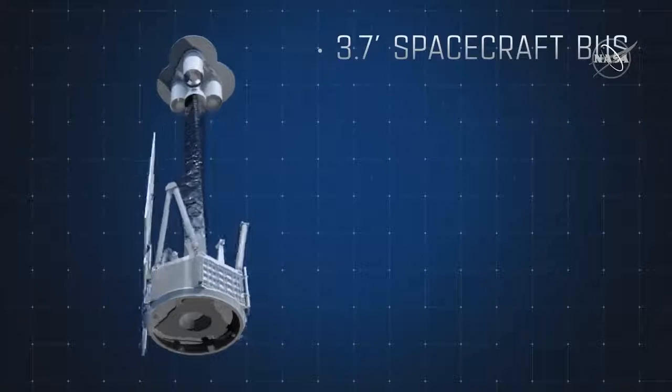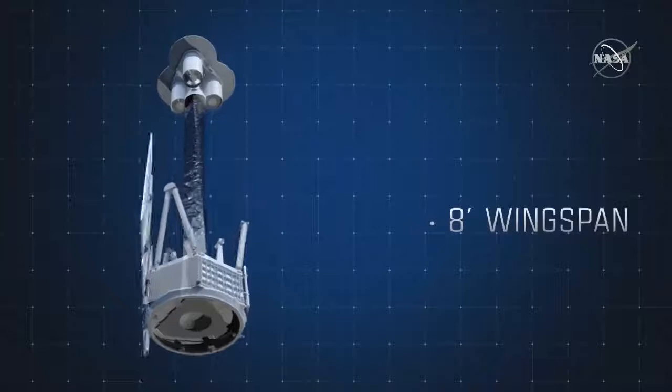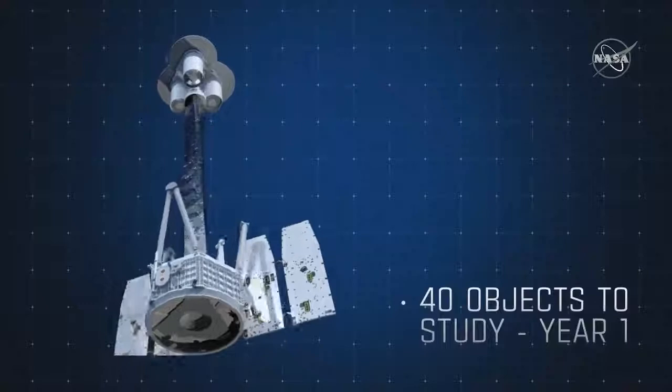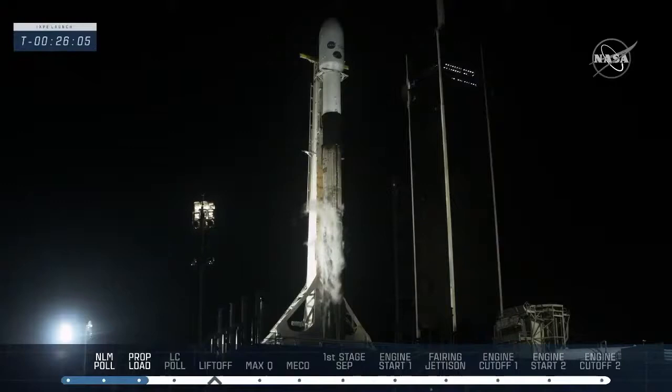By studying the polarized X-rays of these powerful objects, we can learn more about what they're made of and how they work. Today's launch is managed by NASA's Launch Services Program in cooperation with Marshall Spaceflight Center, the Italian Space Agency, and Ball Aerospace. By the numbers: the spacecraft bus is nearly four feet in diameter, the mirror module support structure deck is almost five feet in diameter, the boom is 12 feet long, bringing the fully extended observatory to 17 feet tall. IXPE weighs 727 pounds — roughly the same as a polar bear — and will study about 40 celestial objects during its first year.